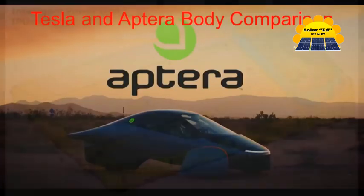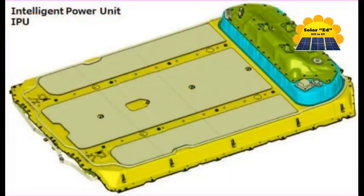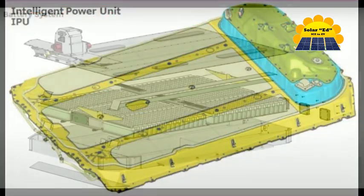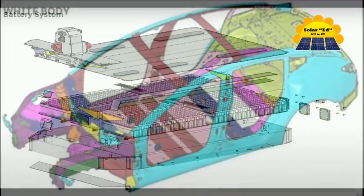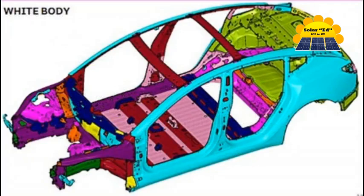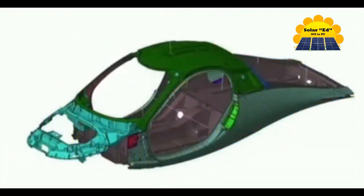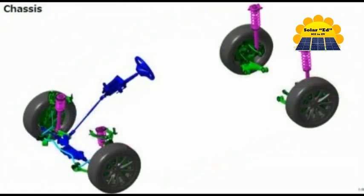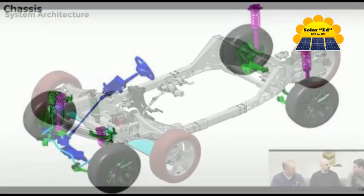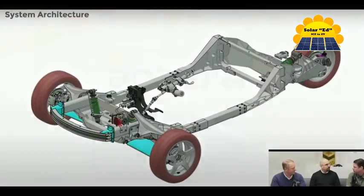Tesla and Aptera body comparison. Tesla battery pack. Aptera battery pack. Tesla body in white. Aptera body in carbon. Tesla chassis. Aptera chassis.